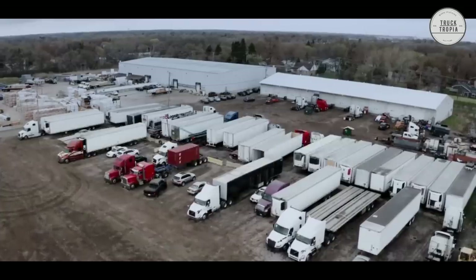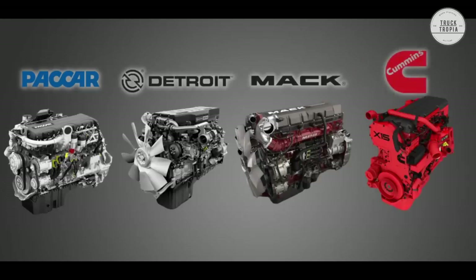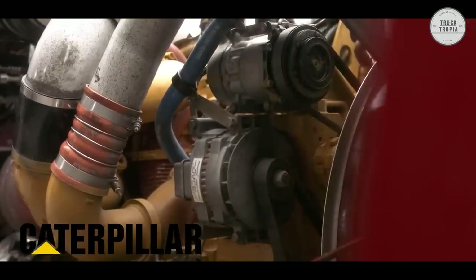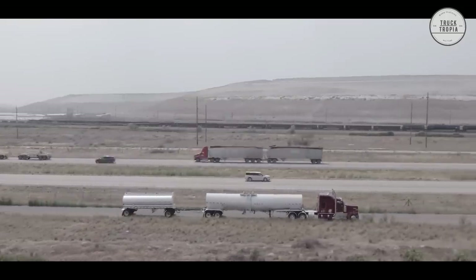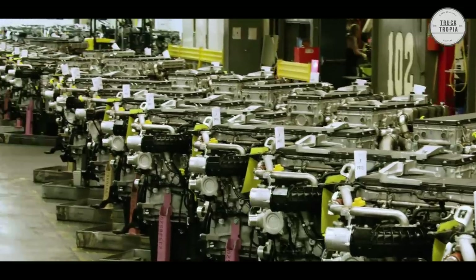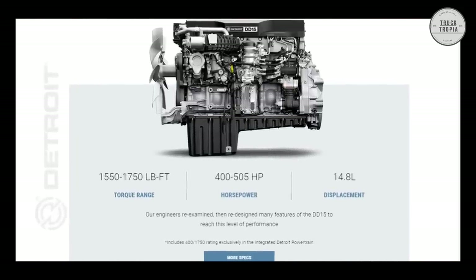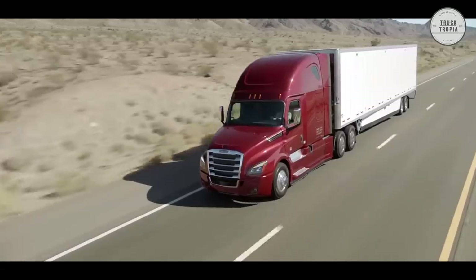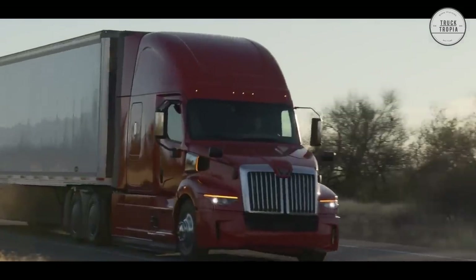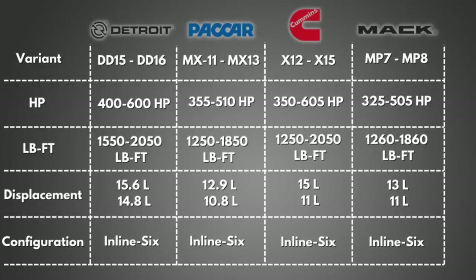The four major engine manufacturers in the U.S. are PACCAR, Detroit, Mack, and Cummins. A lot of Caterpillar truck engines are also driving around in the U.S., but they stopped manufacturing on-highway engines in 2010 due to increasing emission regulations. The most sold engine in the U.S. is the Detroit DD-15, which is a 14.8-liter inline-six engine with 505 horsepower and 1750 pound-feet, used on Freightliner and Western Star brands. Most U.S. engines are around 12 to 15 liter engines with around 400 to 550 horsepower.